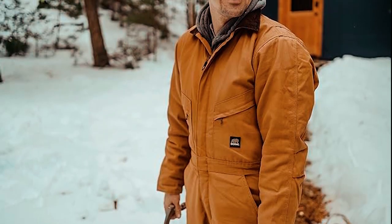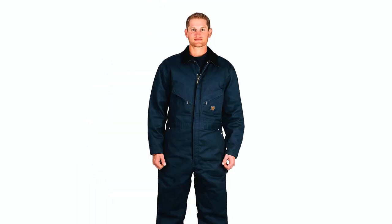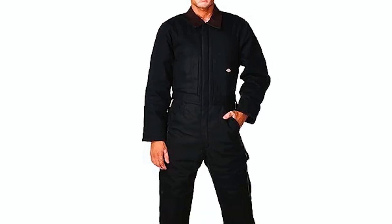Thank you for joining us on this exploration of the best men's insulated coveralls. If you have any questions or need further assistance, please don't hesitate to leave a comment or reach out to us. We value your feedback and are here to help.